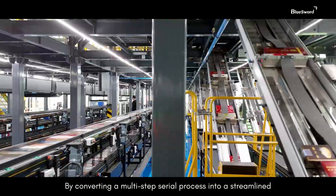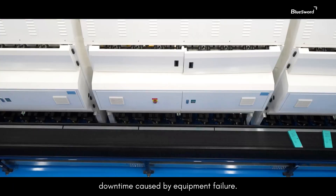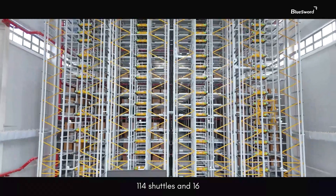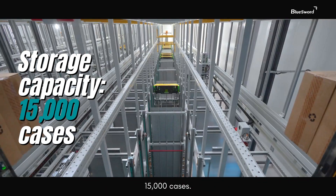By converting a multi-step serial process into a streamlined parallel workflow, it greatly improves system resilience and minimizes downtime caused by equipment failure. The multi-level shuttle storage system is equipped with 114 shuttles and 16 inbound and outbound lifts, offering storage capacity for up to 15,000 cases.